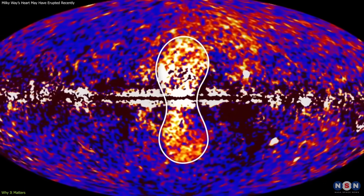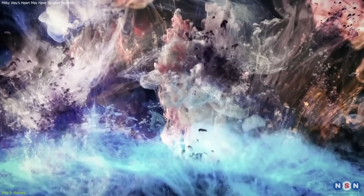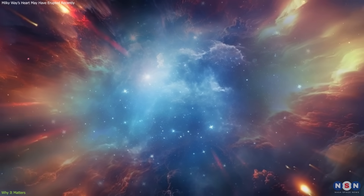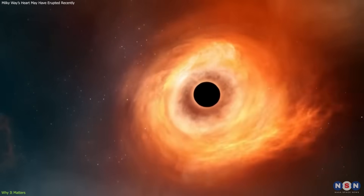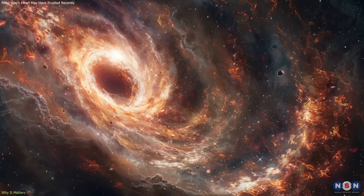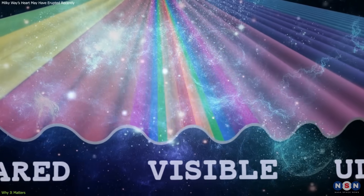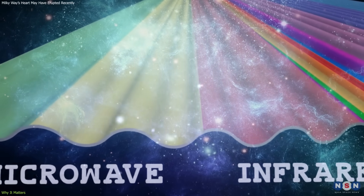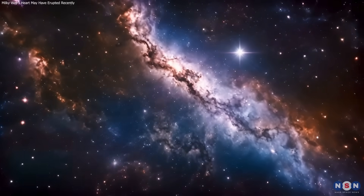This means the Fermi bubbles may not just be destructive — they could recycle material for future star formation. The discovery of cold gas alongside hot gas reveals a multiphase structure, adding new depth to how we understand these massive features. This discovery doesn't just date a black hole eruption; it reveals how such events can shape galaxies for millions of years. It also highlights the power of multi-wavelength data, with radio, gamma, and X-ray observations together uncovering a deeper, more complex galactic story.